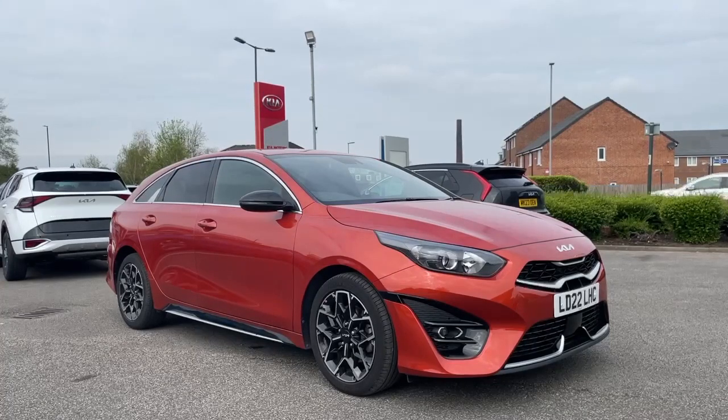This car is also a Kia approved vehicle, so it will come with a seven-year warranty from the date of collection, as long as the vehicle is serviced throughout the duration of the warranty period.